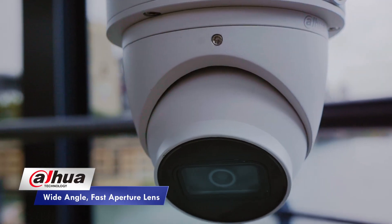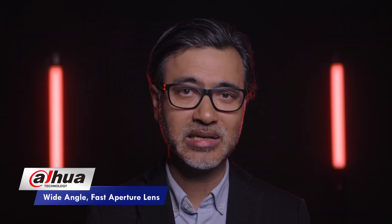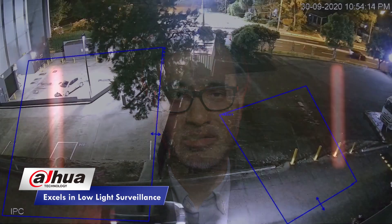The camera is equipped with a super wide and fast f1.0 large aperture lens, making the 3641 the best contender for low light and night time surveillance.